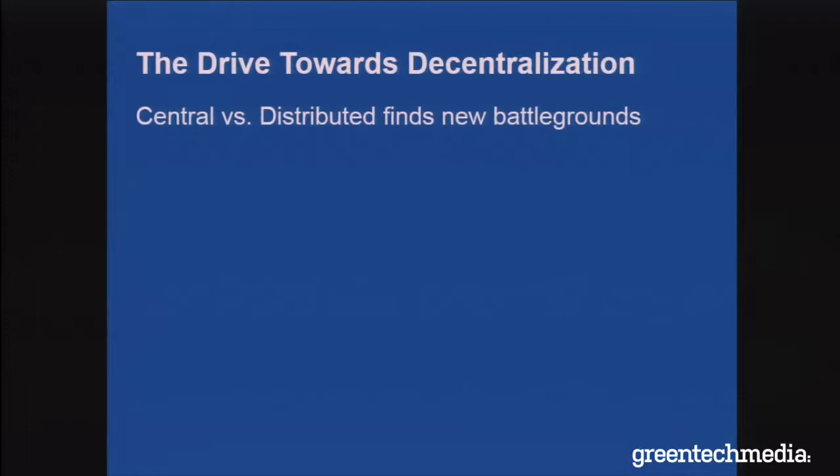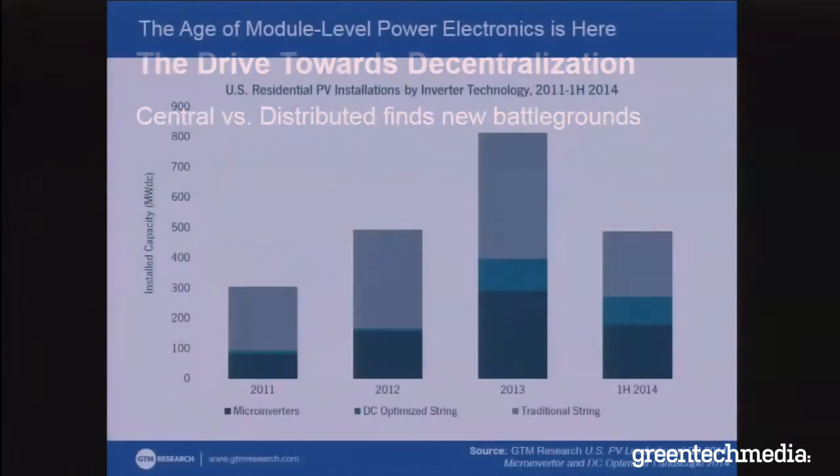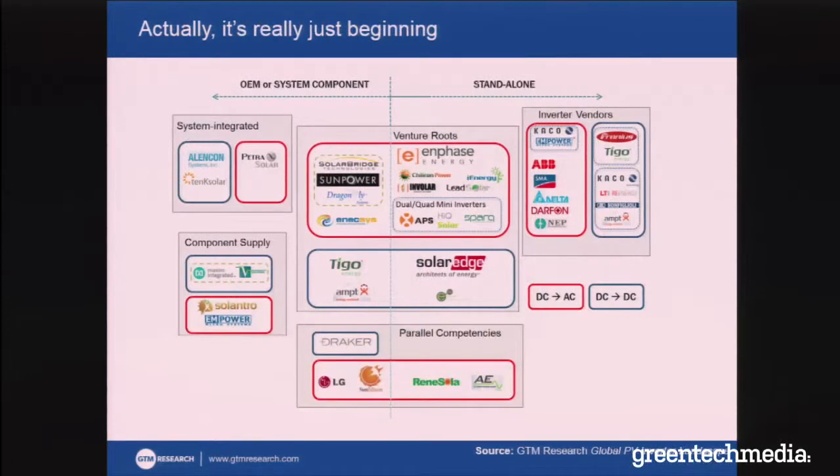Let's get into it — the drive towards decentralization. The age of module level power electronics is here. I remember a few years ago people were asking, are microinverters and DC optimizers going to take off? And the answer is quite simply yes — they have. They are now almost 55% of the U.S. residential market in the first half alone of this year, and that is just starting to come to steam. Every single major residential inverter supplier in the U.S. now has some form of module level power electronics design.